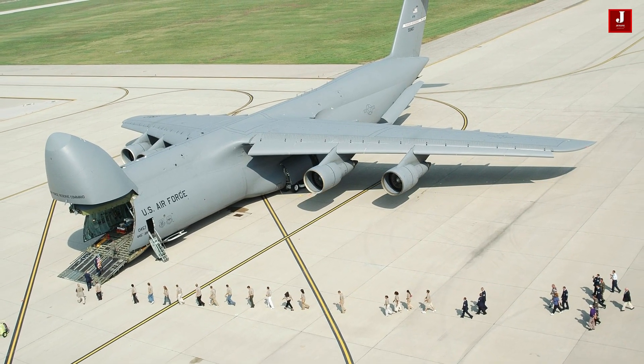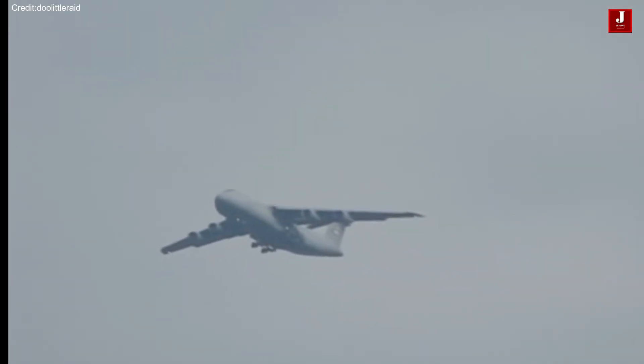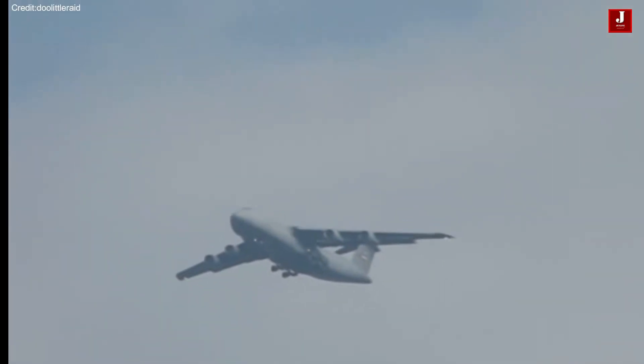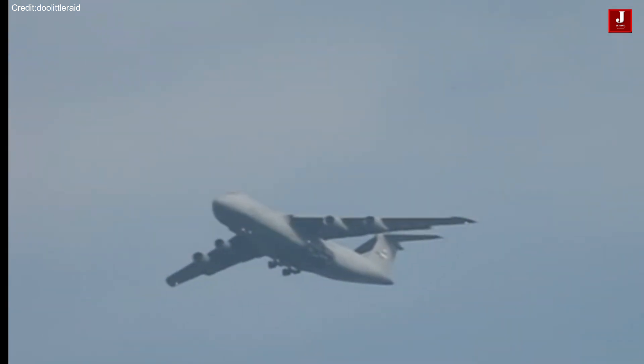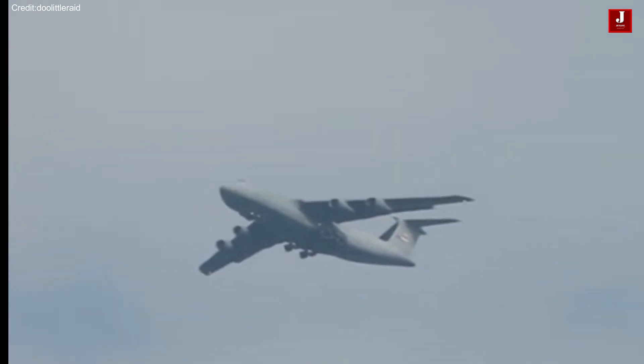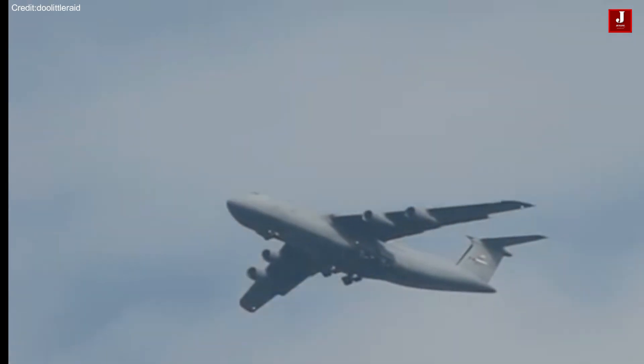The C-5 Galaxy, equipped with powerful engines like the General Electric F138-GE-100, showcases remarkable performance, exemplified by its ability to take off in just 3,800 feet and reach a lift-off speed of 123 knots during operations.